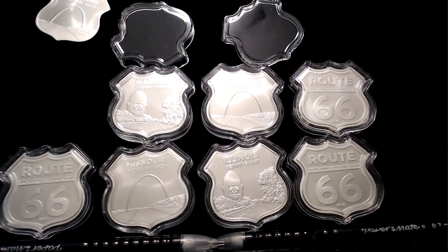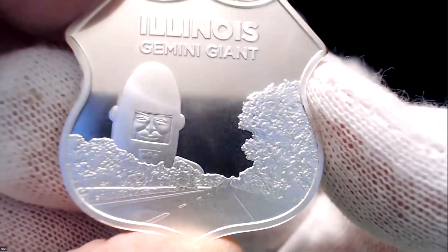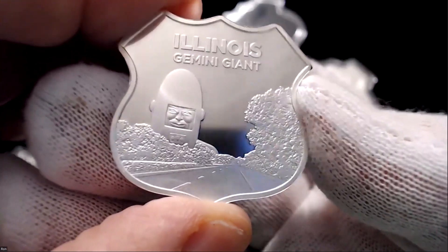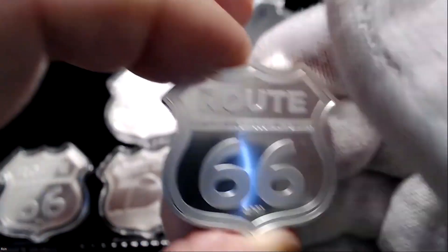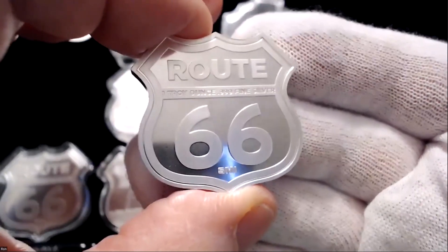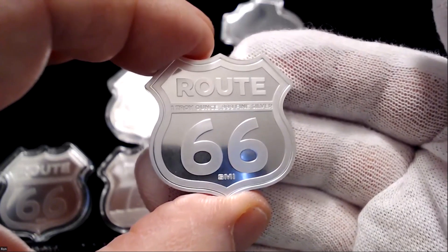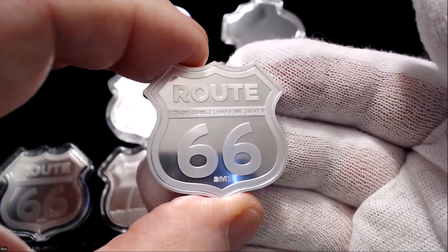If you look at this right here, isn't that gorgeous? Look at that mirror finish — there it is, the Illinois Gemini Giant. It's just very beautiful — that mirror finish in the background and the frosted look of the Gemini Giant. And then there's the Route 66. I'm enamored with things like this, and sometimes I have to fight myself at the coin shop: do I want to maximize my number of ounces, or split it and buy a few of these along the way?